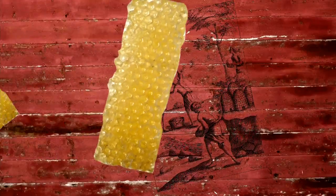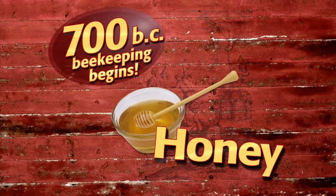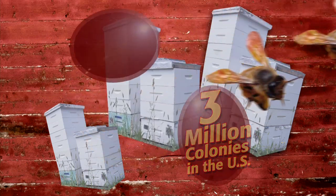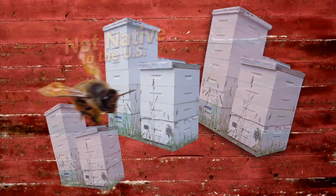We all know that bees produce honey and that's an important crop for beekeepers throughout the country. But more important to us perhaps is the fact that honey bees pollinate approximately one-third of the daily diet that we consume — the fruits and vegetables in particular, which are supposed to be nutritionally best for us.